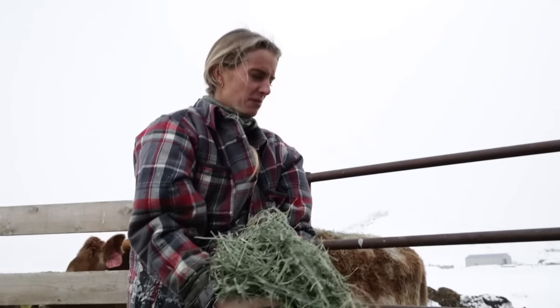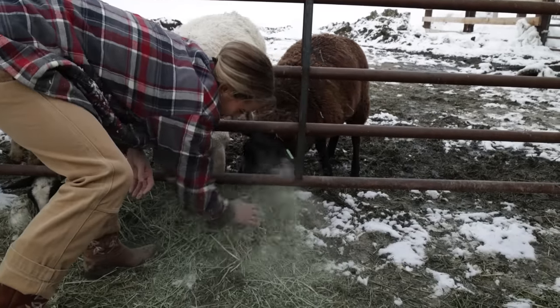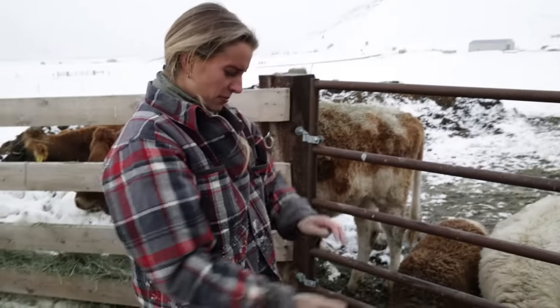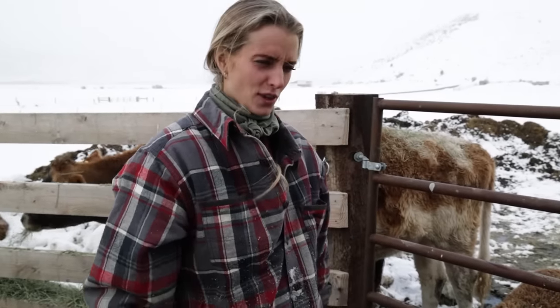I just feel like milk animals are so cool because you get something from them every day. Whereas the meat animals — the beef cattle and the hogs — it's like a one-time harvest. But with milk animals, you get to spend time with them every day and reap the benefits of them every day. They're fun.